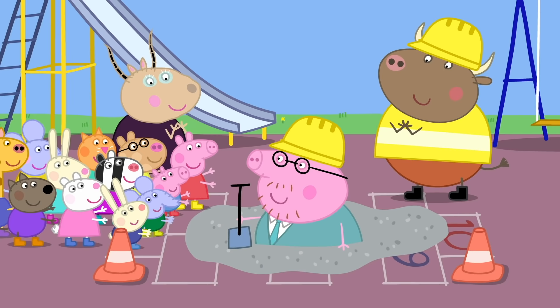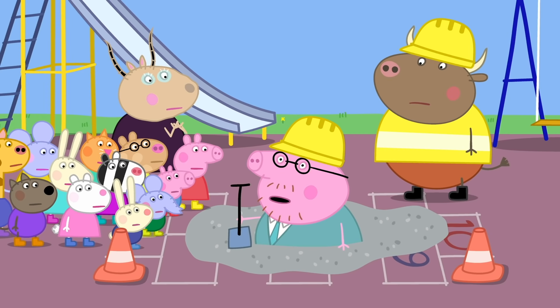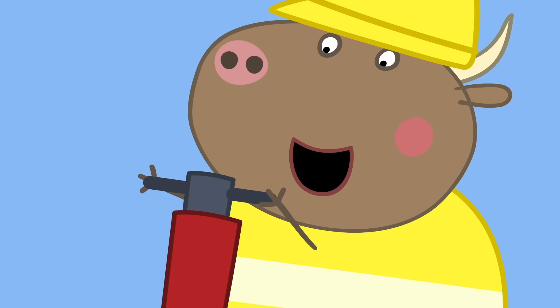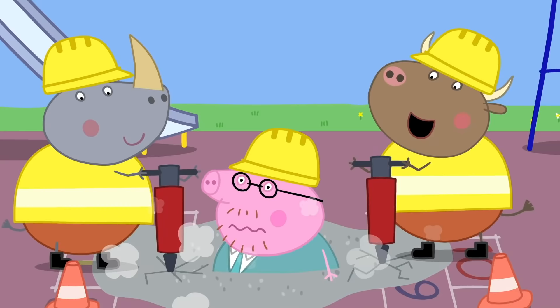Now, Mr. Bull, what was it you were saying? I was trying to say you should get out before the concrete goes hard. Daddy Pig is stuck. Don't worry, Daddy Pig — I'll have you out in a jiffy. I'll dig up the playground. Daddy Pig loves being dug out of concrete. Everyone loves being dug out of concrete.